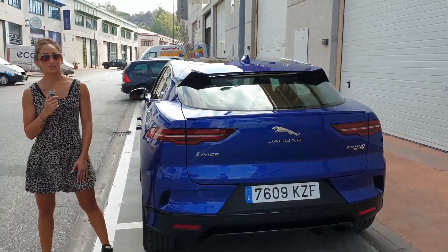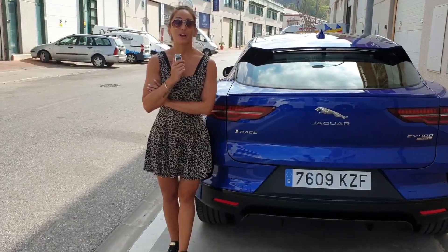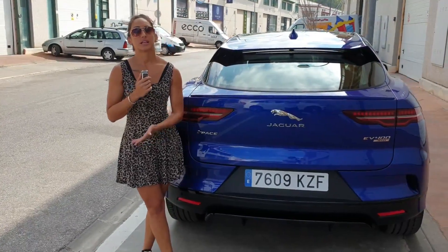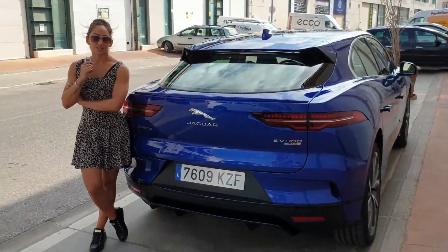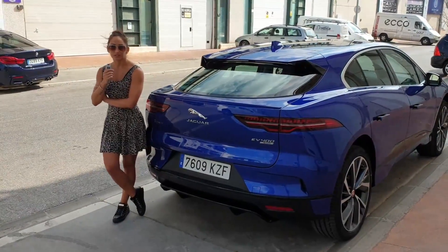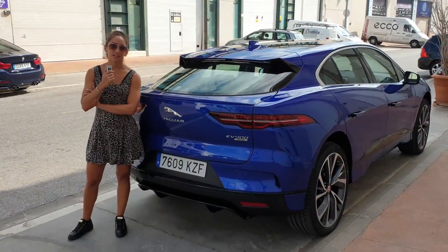For a normal daily drive, it's not going to give you a lot of range. If you have a normal plug, as in where you would plug your phone in, it can take up to two days to charge. There's a special one you can get through your electrical provider, and then it's like eight to ten hours.